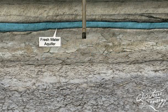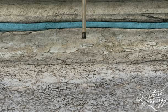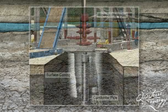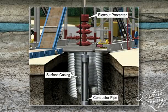The hole is drilled below the deepest freshwater zone or aquifer near the surface. The drill pipe and bit are removed. Surface casing is then inserted into the drilled hole to isolate the freshwater aquifers. Once cemented, it serves as a foundation for the blowout preventer, a safety device that connects the rig to the wellbore.